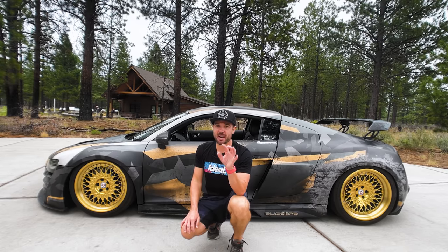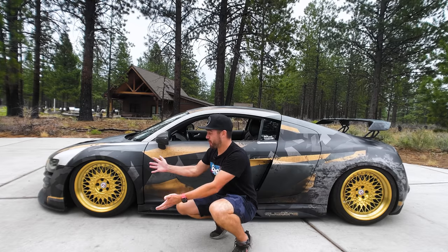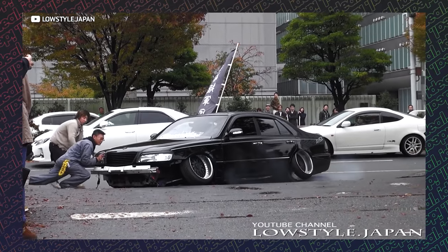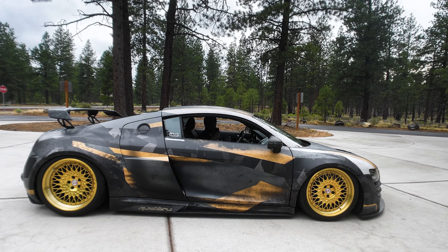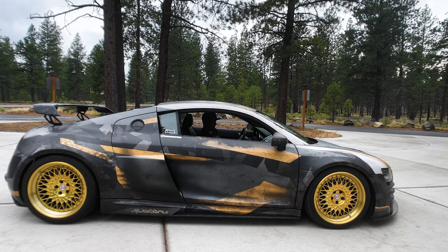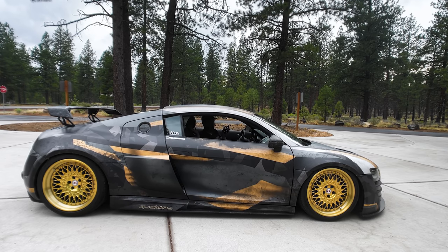Air ride has come a long way, but it still isn't as good as a quality coilover setup. However, no static ride is going to look like this. With air ride — specifically AccuAir, which is on Girth — you can have the best of both worlds. On level one I'm completely aired out. Hit level two and I'm at normal driving height. Level three and I'm ready for speed bumps. It's that simple.